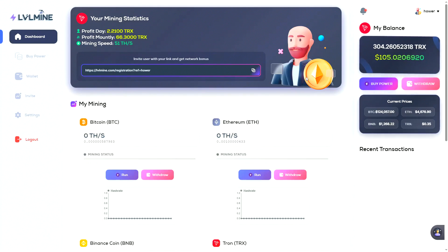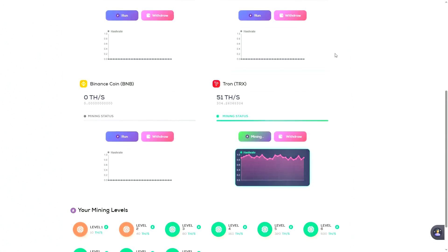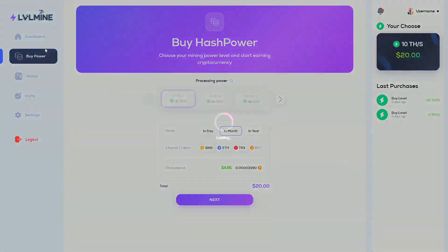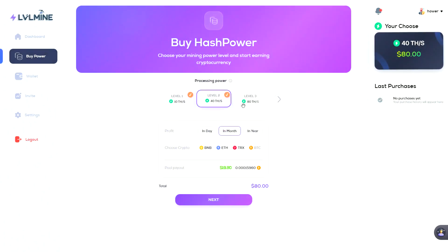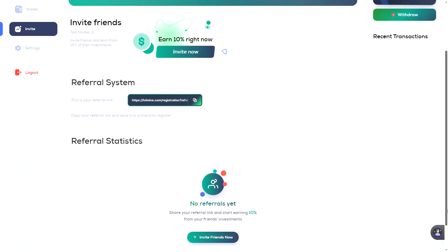I'll log into my account. The interface is very user-friendly and you can see your income in real time. Let's look at the levels — we can see the approximate profitability of each level, and the next level becomes more profitable than the previous one. This project includes an affiliate program where you get 10% of the investment of each referral you bring in.